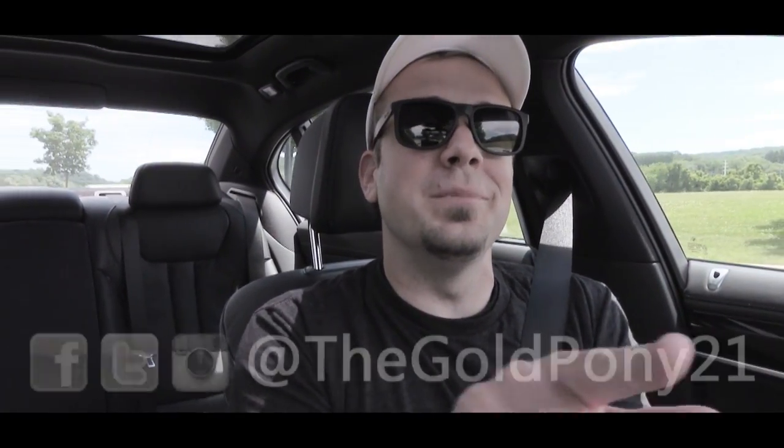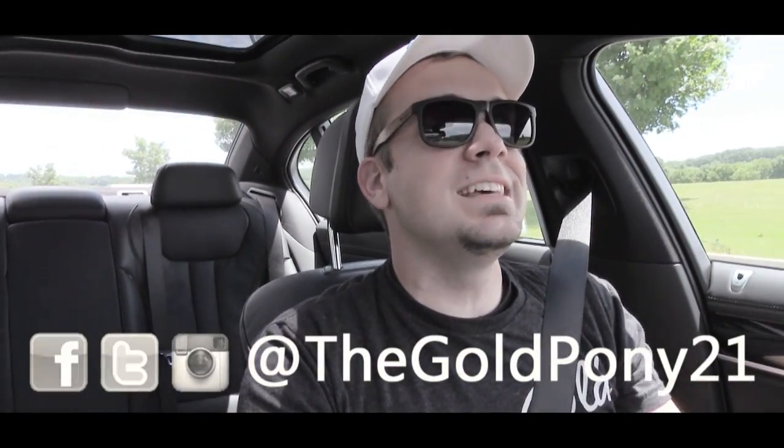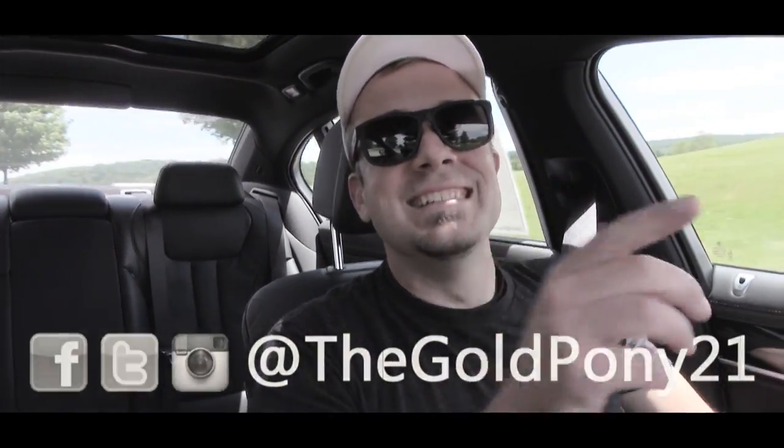Anyways, that is about it for this one, you guys. Thank you so much for watching — be sure to like the video and subscribe. I had a blast doing this one. Follow me on social media at the bottom of the screen, and I will see you guys in the next video. Stay gold!